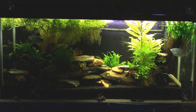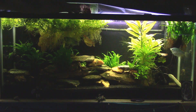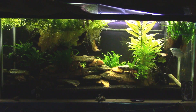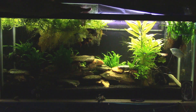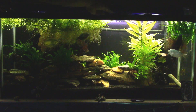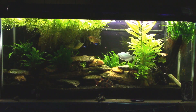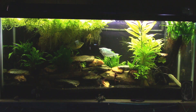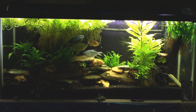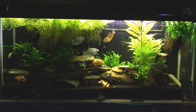All right everybody, I'm going to throw some crumbled up algae wafers in here and work them down through the plants. Now there's some algae wafers in there that will give the fish lots of activity for the next few minutes.